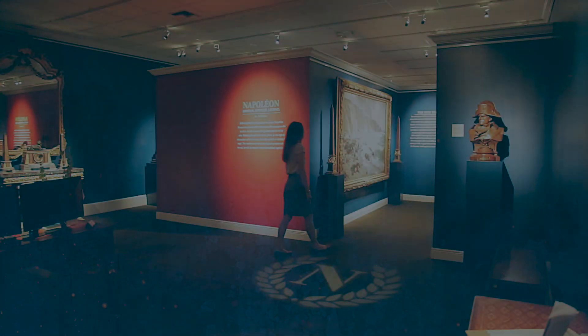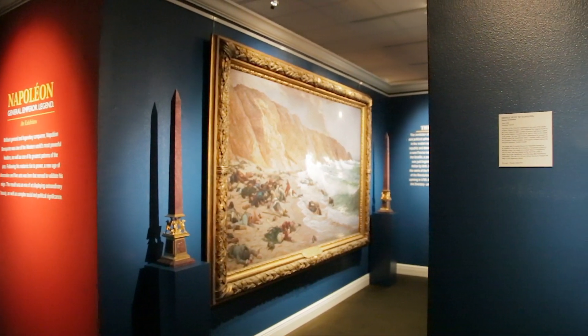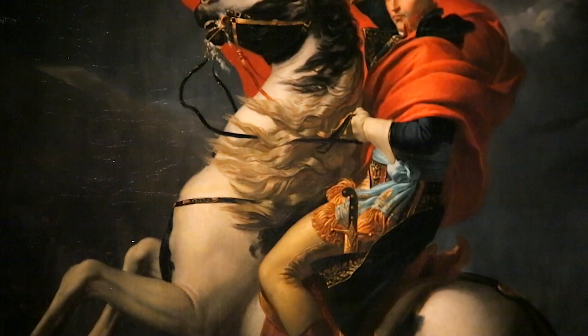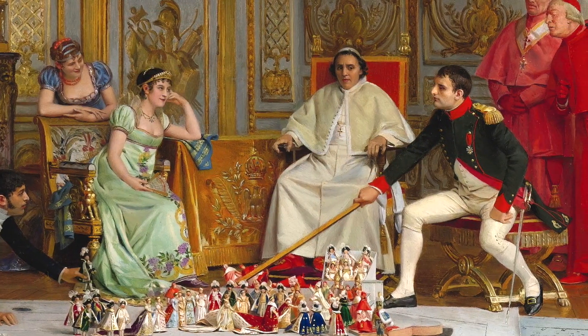We often think of Napoleon Bonaparte as the genius military general or the powerful Emperor of France, but adding to his incredible repertoire is his great influence on the decorative arts in the early 19th century. This was an entirely new French style that evolved after the austerity of the Revolution and resulted in the grandeur of a new Imperial France.